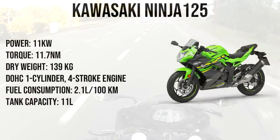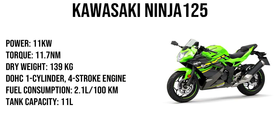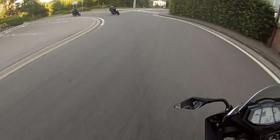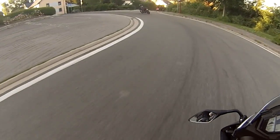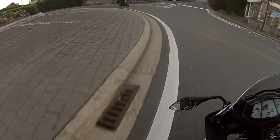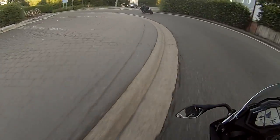Moving on to the third and fourth bike on this list: the Ninja 125 and the Z125. Kawasaki released these two bikes not too long ago — they're new to their lineup. I don't have any experience with them because they're so new and I haven't had the chance to ride one yet. But just by looking at them you can tell they look beautiful, and they're a little bit less expensive than the Yamaha. These bikes perform pretty similar to the Yamahas as well, with the same amount of power — 11 kilowatts or 15 horsepower.